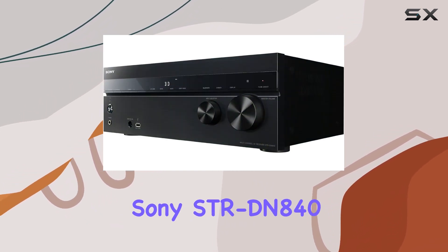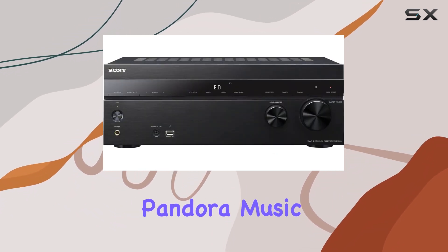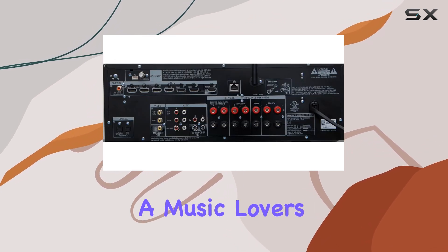The Sony STRDN840 doesn't stop there. It offers access to network services like Pandora, Music Unlimited, Slacker, and VTuner. This receiver is a music lover's dream.